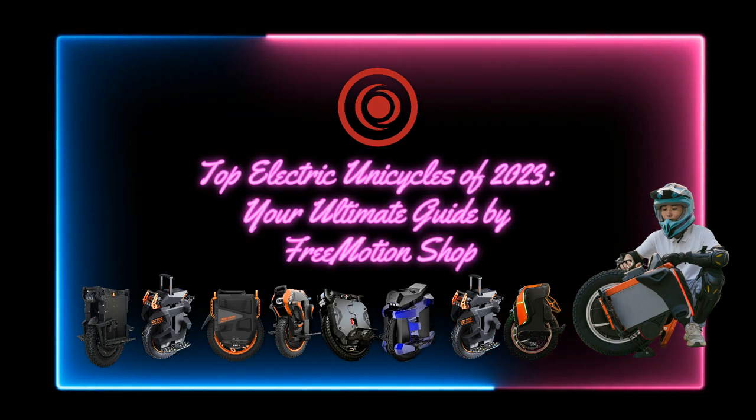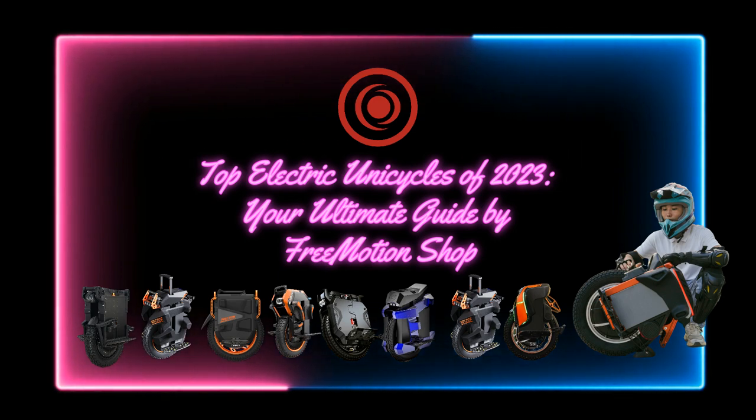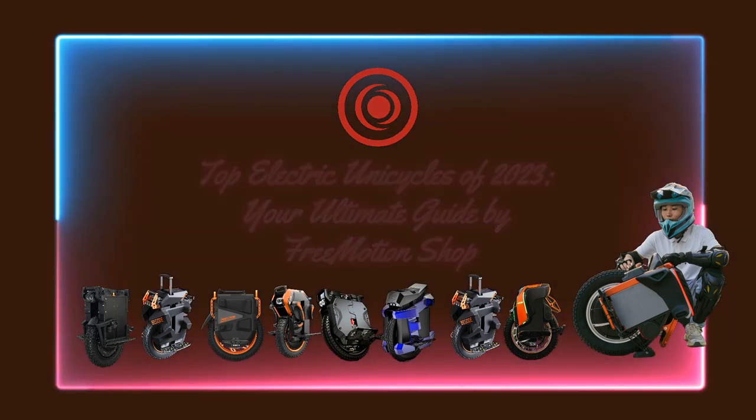Welcome to the Best Electric Unicycles of 2023. Diving into a world of power, style, and unmatched performance. Let's take a journey across categories.